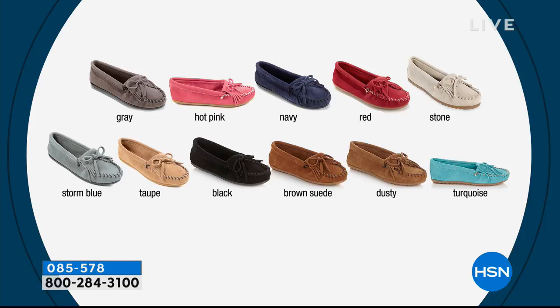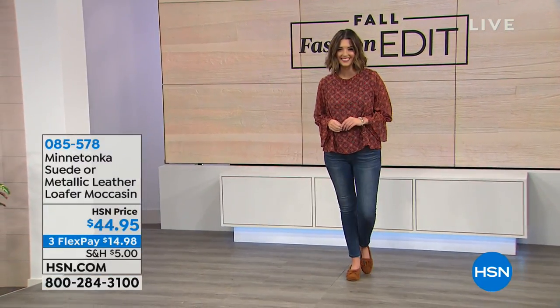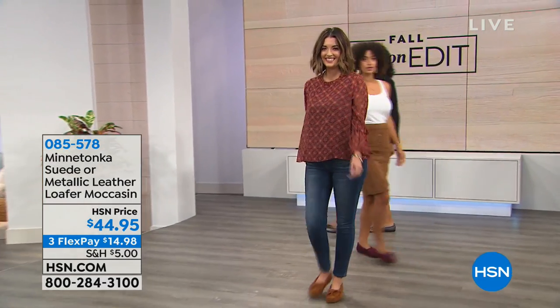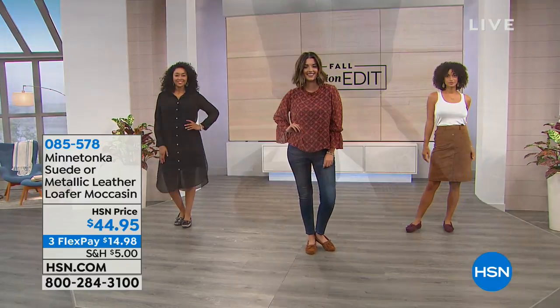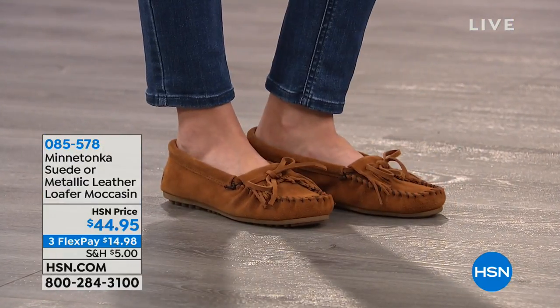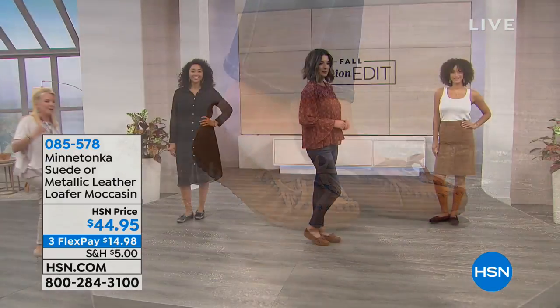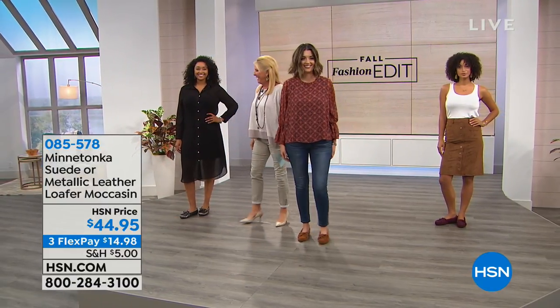We've got the metallics on this end — it's like Minnetonka shoe Jenga. We are going to get this. All right, we're going to go to the models, and then we're going to say hi to Miss Faith. Come on out here. We're going to go to the models while we get that situated. Don't you love live TV, Faith?